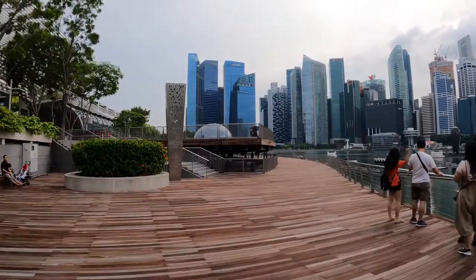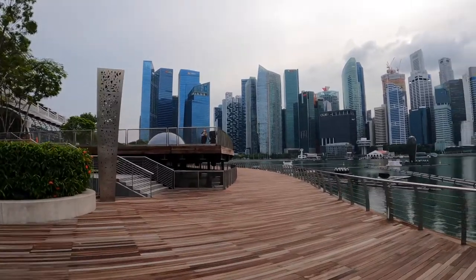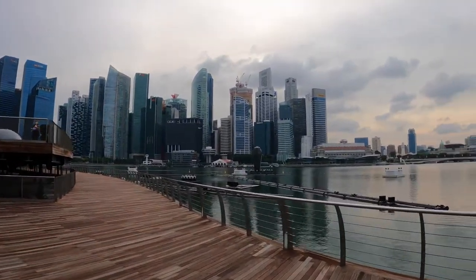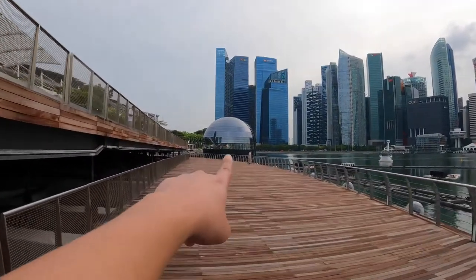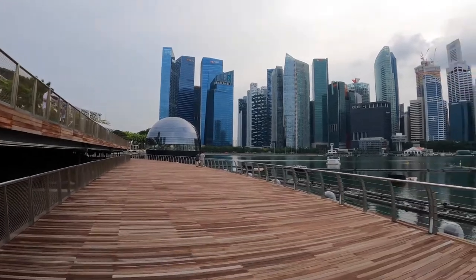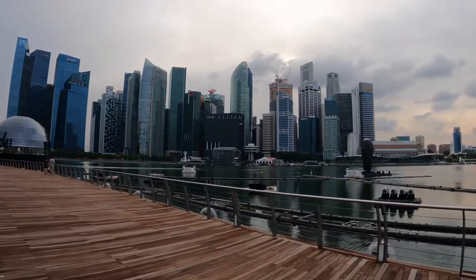As we head towards the Apple store, you can see it all the way down there - that ball in the ocean. Here's the CBD, the central business district.